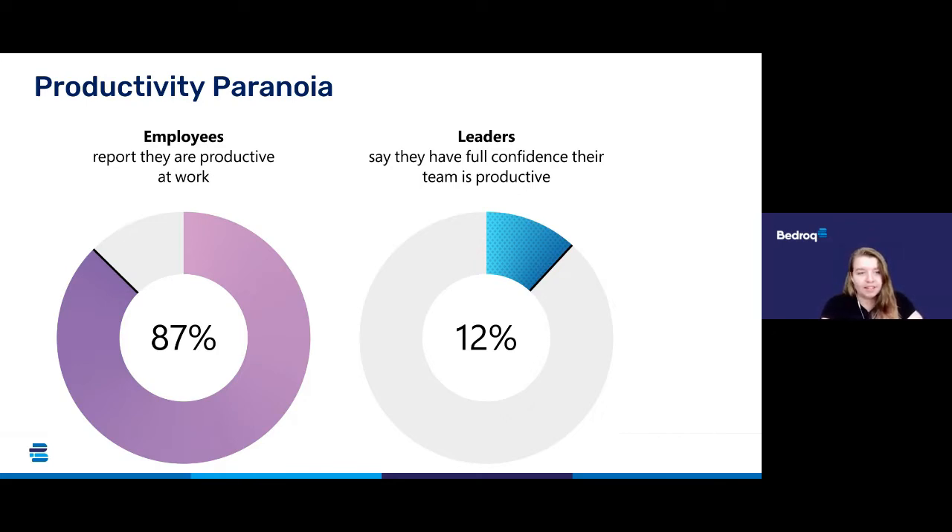Starting off with the idea of productivity paranoia. Many leaders and managers are missing the old visual cues of what it means to be productive because they can't see who is hard at work, either by walking down the hallway or past the conference room. Compared to in-person managers, hybrid managers are more likely to say that they struggle to trust employees to do their best work.